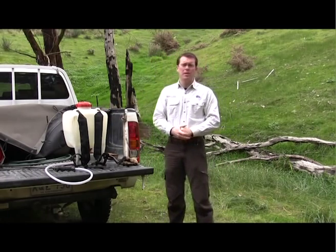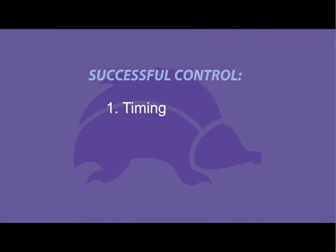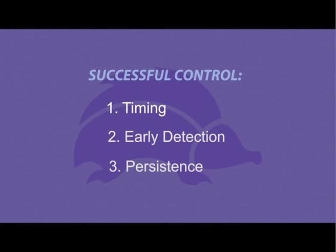The successful control of Cape Tulip depends on several factors. Firstly, it's important to get the timing right as there is a small window of opportunity for control before the plant dies off in summer. Secondly, as with all weed control, it's important to work on the small patches first before they become large infestations. And thirdly, corms have a high dormancy, meaning they can remain in the soil for many years until germination. So herbicide treatments will need to be applied over several seasons before any significant reduction is noticed.